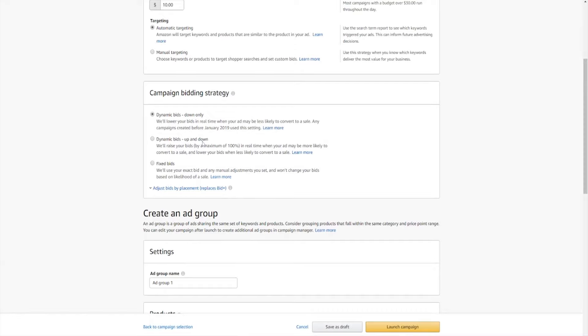Now you can scroll down to the bidding section where you will see dynamic bids down only, which is exactly what we're going to select. When selecting dynamic bids down only, the Amazon algorithm is going to lower your bids in real time whenever your ad is less likely to convert. This is great because you'll only be spending real money when there's a higher chance of making a sale.